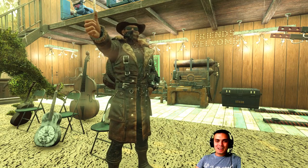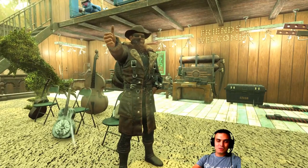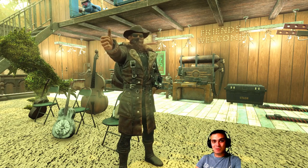Yo, what up Z-Clan and everybody else, how you doing? Welcome to my Fallout 76 Atom Shop notification video. In these videos, I cover the items that are leaving the Atom Shop within the next 24 hours. So let's jump right into it.